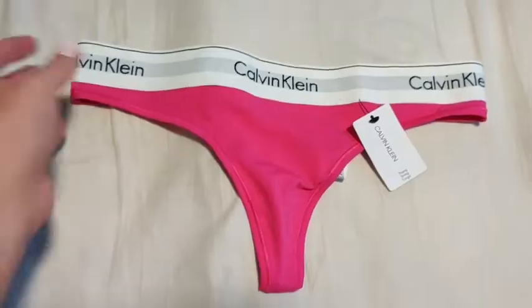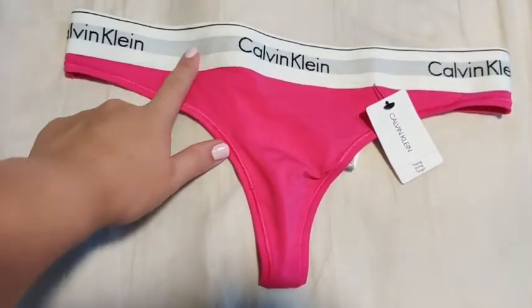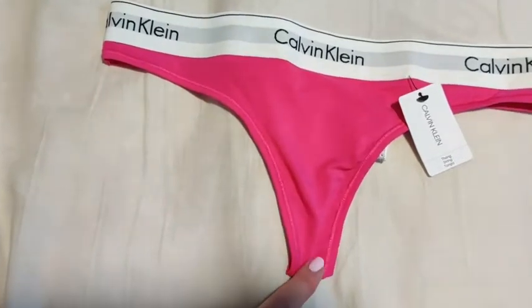Hi guys, Robin here with WTI. Let's go ahead and talk about this Calvin Klein super cute hot pink thong. Right here is the Calvin Klein thong with the standard sort of branded Calvin Klein white band here and then the hot pink.